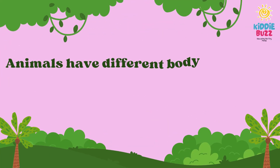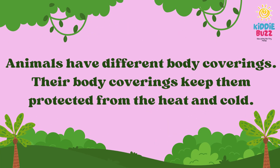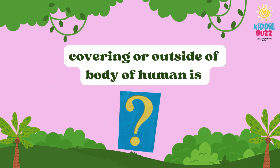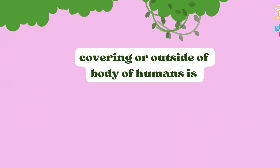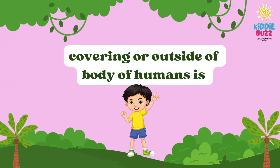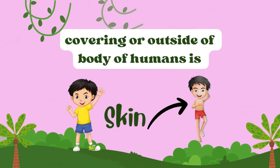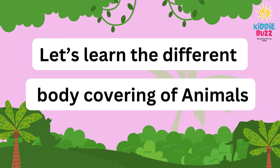Animals have different body coverings. Their body covering keeps them protected from the heat and cold. Do you know what is the covering on the outside of the body? It's not a dress, t-shirt, pants, or jacket. It's a skin. Let's learn the different body coverings of animals.